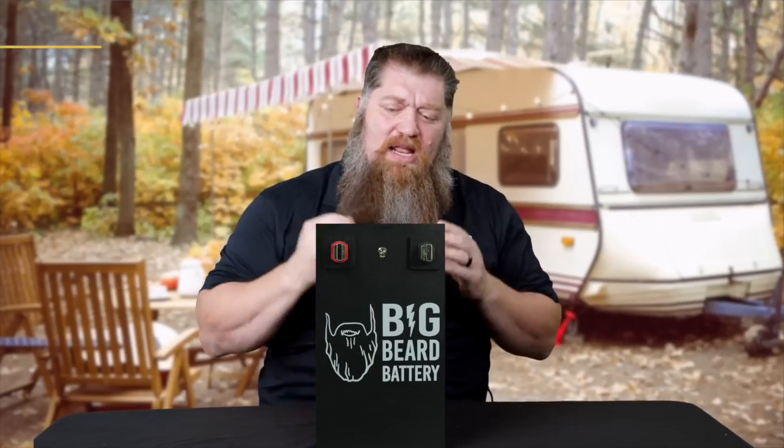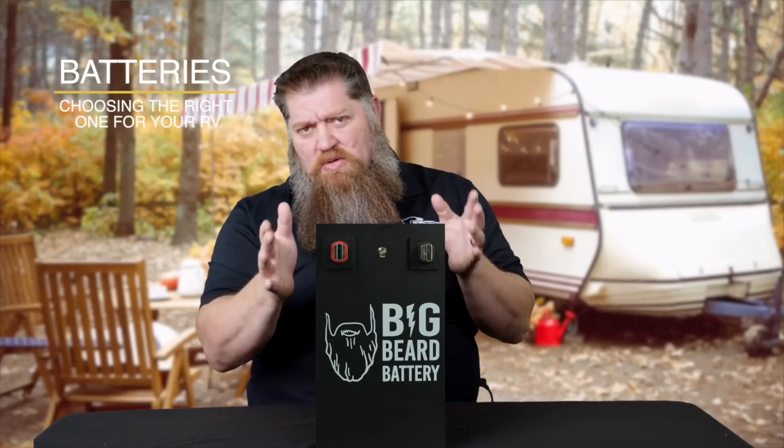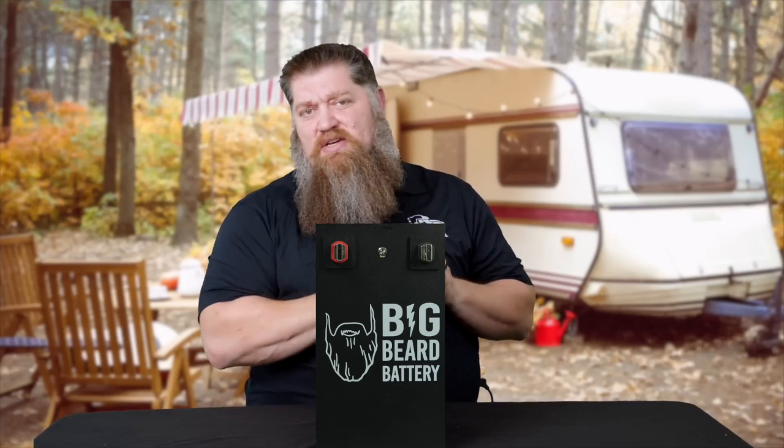On this tech tip, I'm going to go over choosing the right battery for you. If you are new to looking at batteries or choosing batteries — let's say you have an RV and it's time to change the battery — there are a couple of factors that we look at.